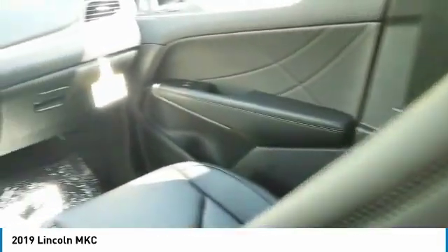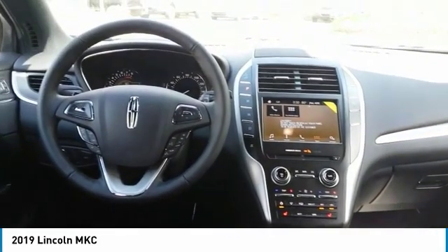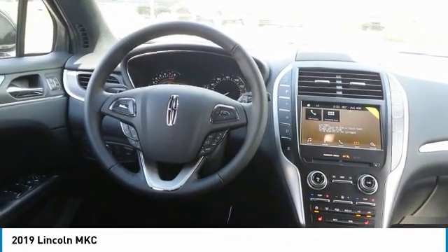Cruise control, hands-free communication. A vehicle like this doesn't come along every day — come in and get it before someone else does.